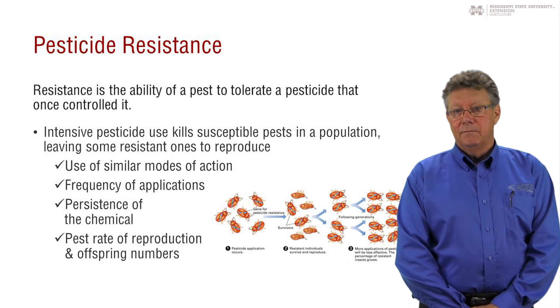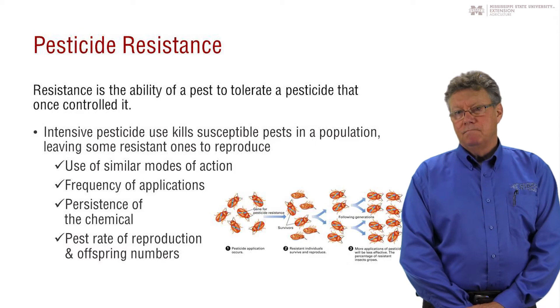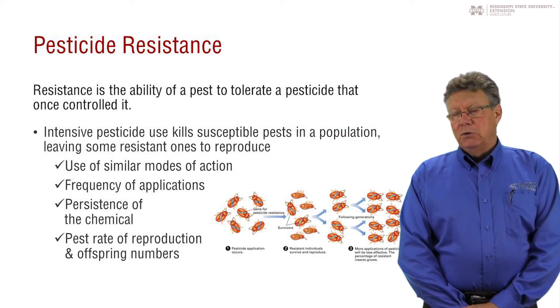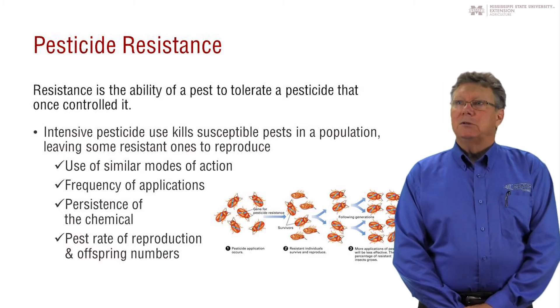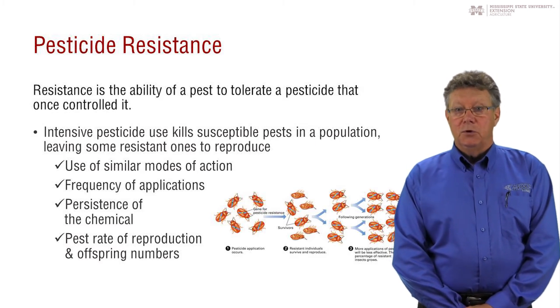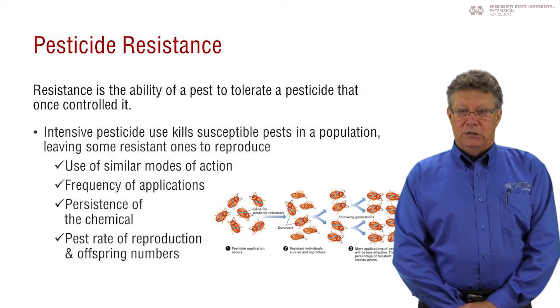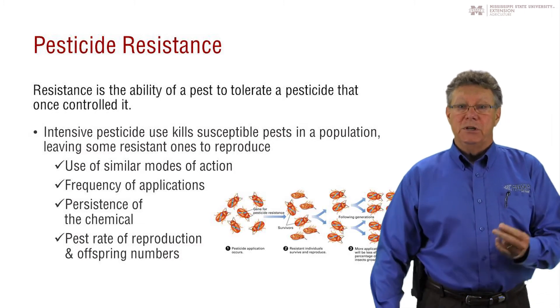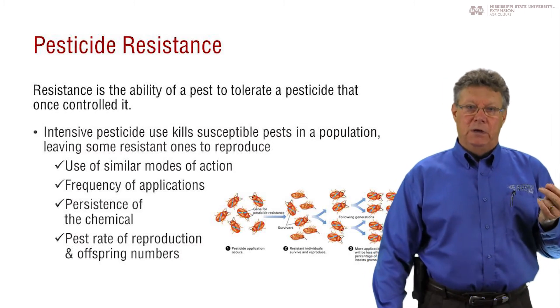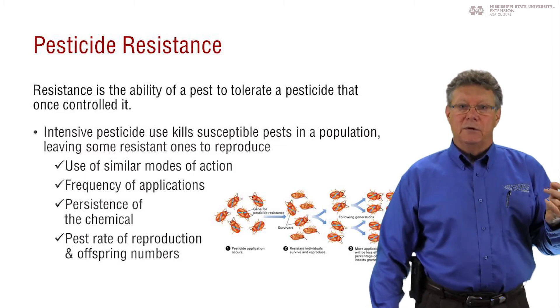Would you recommend using two products at one time just to get rid of that resistance, or should you always break it apart and use them separately? Most herbicide labels have an area on the label that refers to the mode of action, and there are any number of different modes of action. It's not as much about using two different types as it is switching to a different chemistry when you are trying to control a specific pest.